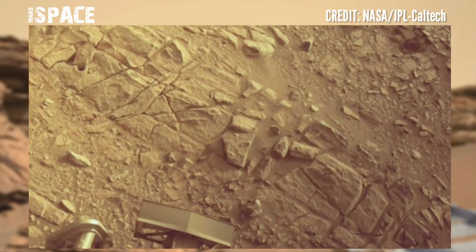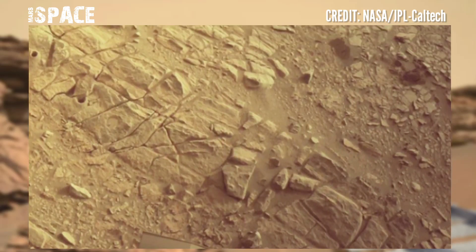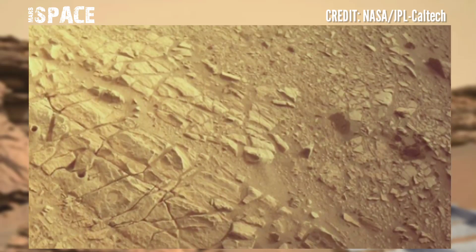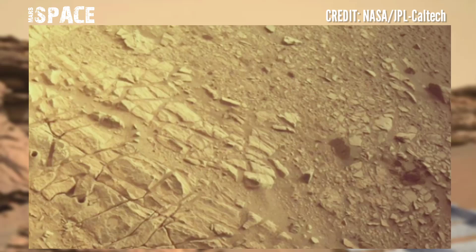These first two science campaigns have yielded an amazing diversity of samples to bring back to Earth by the Mars Sample Return campaign.